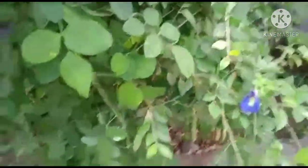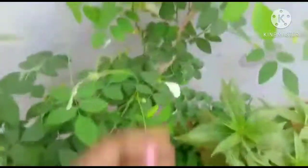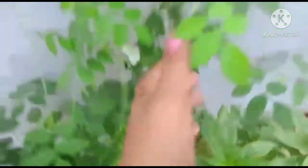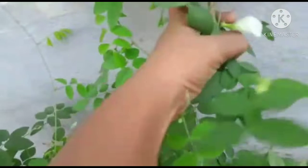You can see the seeds. I have two colors of flower plants — one blue and one white. There are petals in the blue flowers as well.